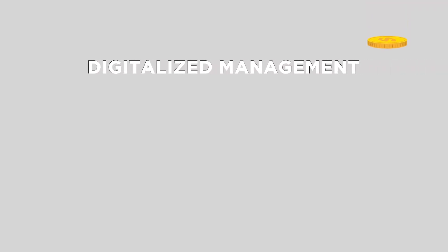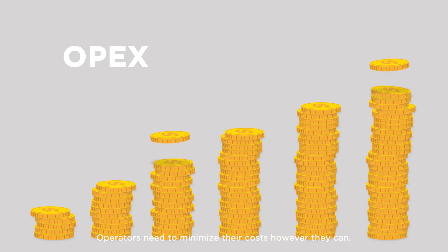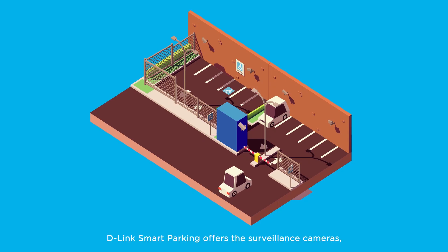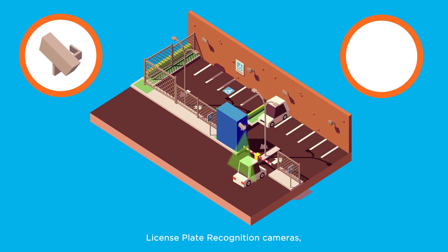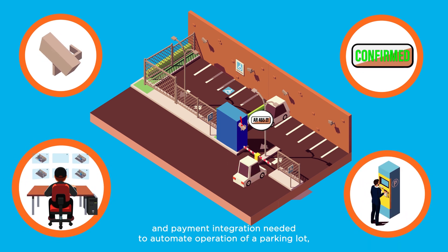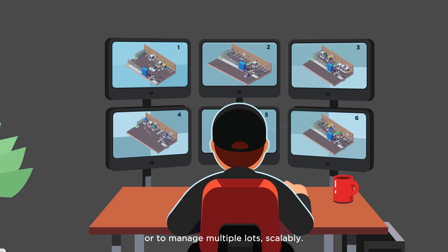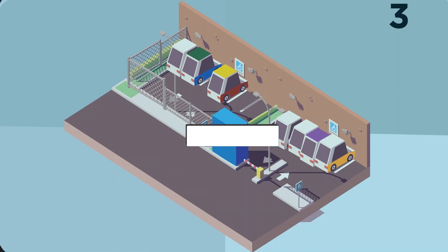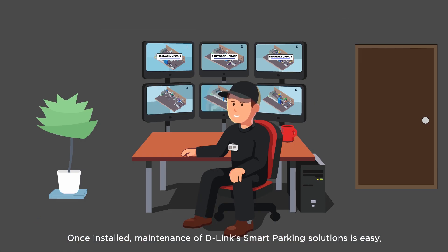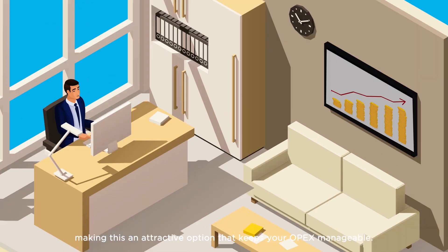Digitalized management. Parking lot operation can be an expensive proposition. Operators need to minimize their costs however they can. D-Link smart parking offers surveillance cameras, license plate recognition cameras, control center management software, and payment integration needed to automate operation of a parking lot, or to manage multiple lots scalably. Once installed, maintenance of D-Link smart parking solutions is easy and can be largely done remotely, making this an attractive option that keeps your OPEX manageable.